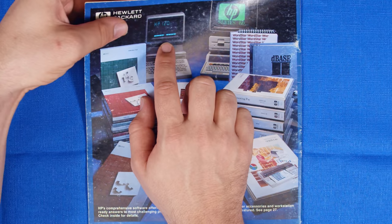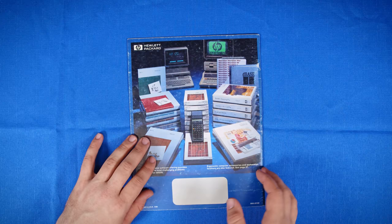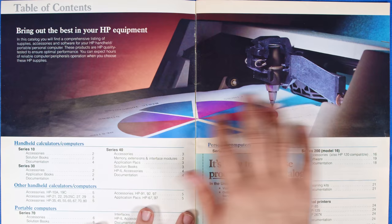It looks like there's an HP 120 there, so that might be part of their PC line. This may not include the 9000 series — I don't actually know when that started. So let's go ahead and open this up and take a look at what we've got going on inside.